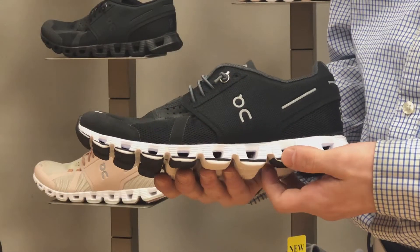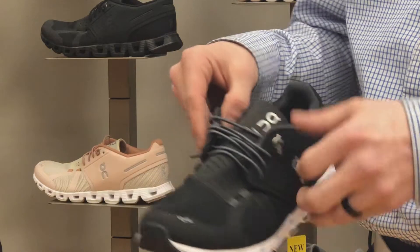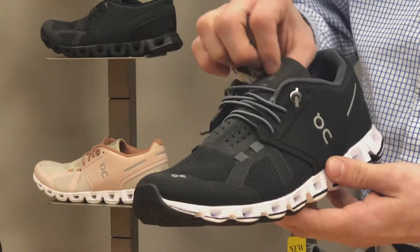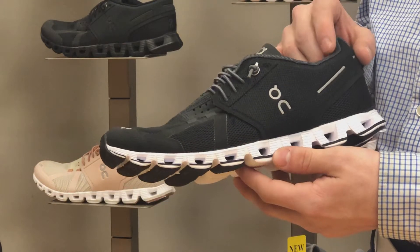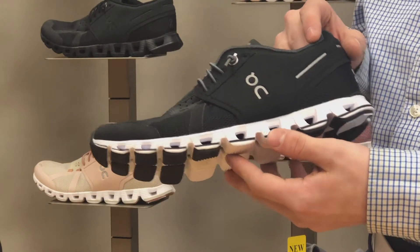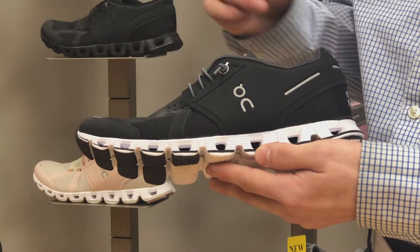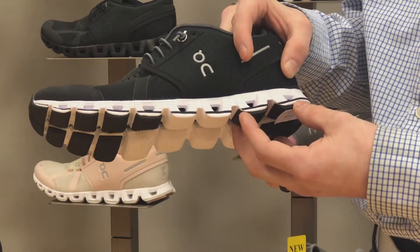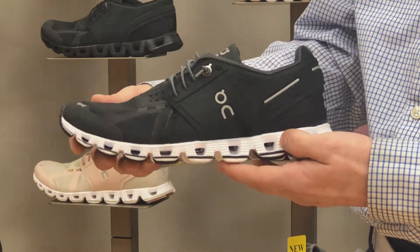This one here is On Running, one of the newest and hottest items in our store. They feature a great bungee cord elastic shoestring — great for somebody going straight from work to the gym, not looking to wear two different shoes. You can run in it, walk in it, work in it. It's called running on the clouds. Simply what that means is each one of these air pockets in the outsole is going to cushion as you walk. They're one of the best selling shoes in our store.